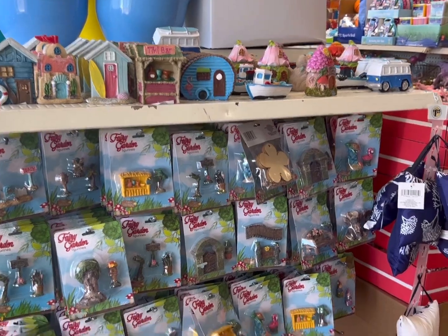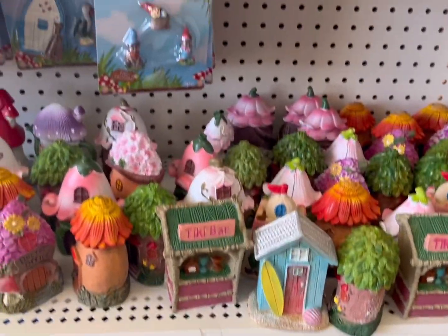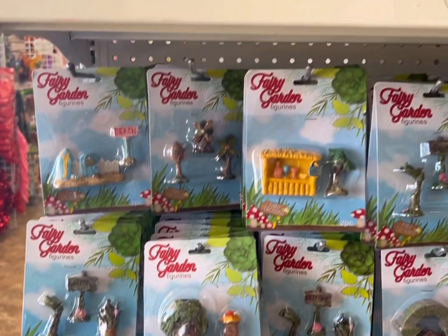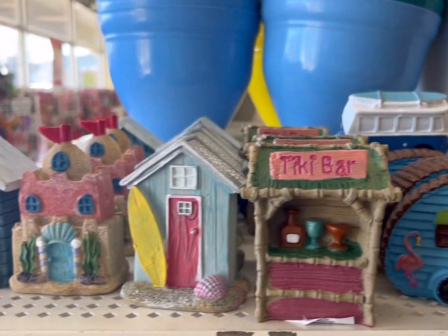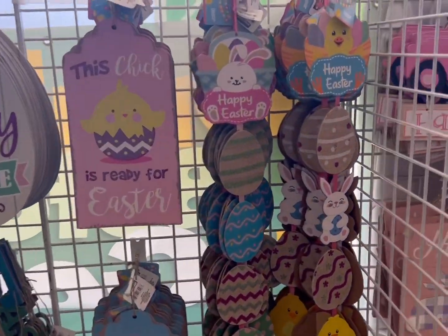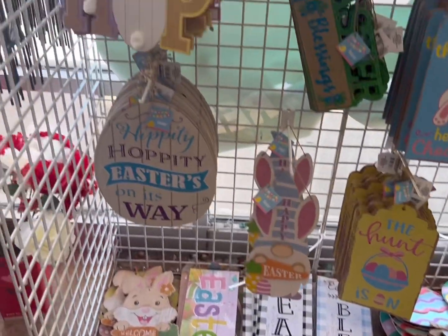For those who enjoy fairy gardens, they have a nice selection here. Some of these are really cute and could be combined with other kinds of displays. They're starting to stock some of the Easter signs, and this is the first time I've seen these — they're really cute.